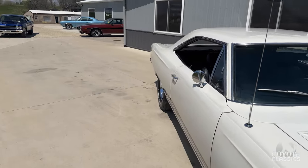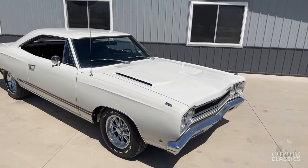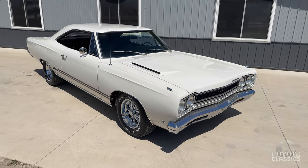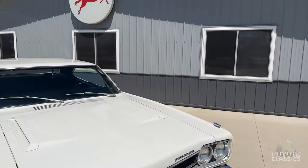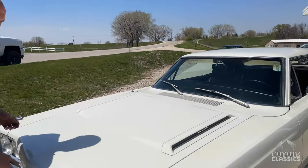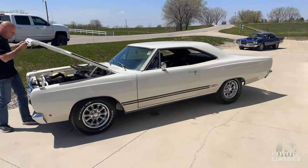Probably the only negative thing as you walk up to it is they never replaced the bumpers. So the original bumpers that are 50 years old look great at 10 feet, but up close they've got some little scuffs in them. The paint was done in like 2005, so just an older repaint — driver quality paint. We just put brand new wheels and tires on it, so they don't have any miles on them.